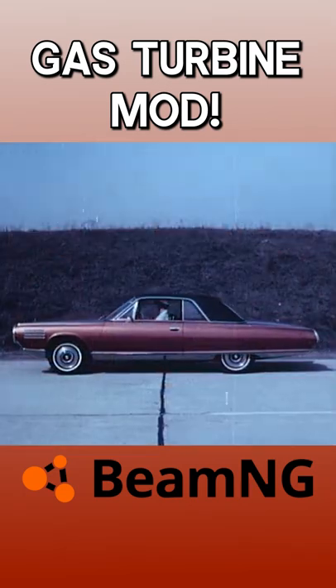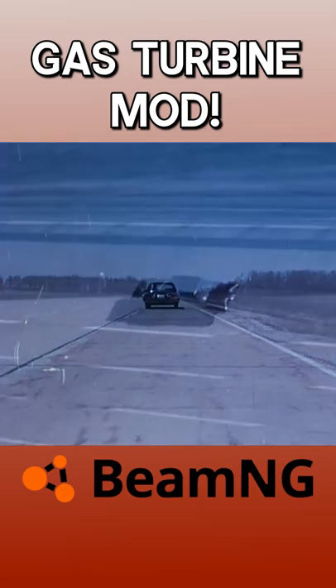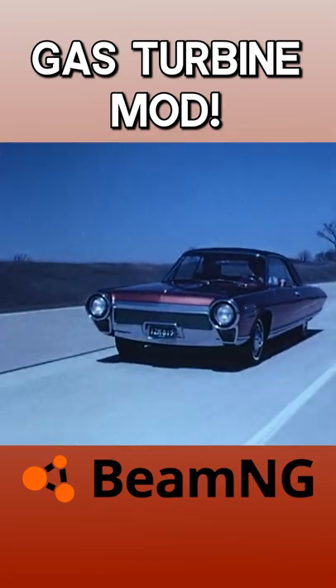In the 1950s and 60s, car manufacturers experimented with gas turbine engines for their cars. The most notable of these was the Chrysler Turbine Car from 1963, which failed to reach production but is one of the coolest concept cars of all time.